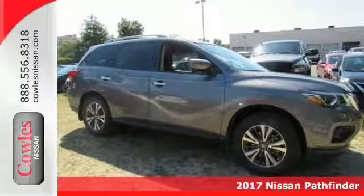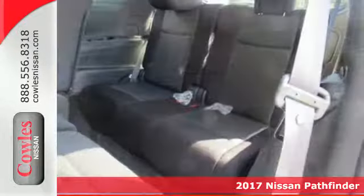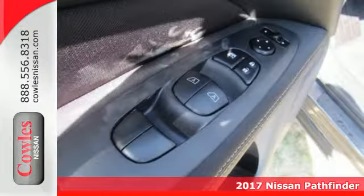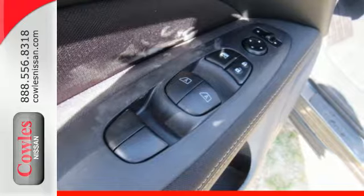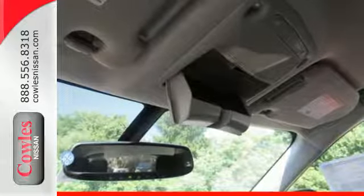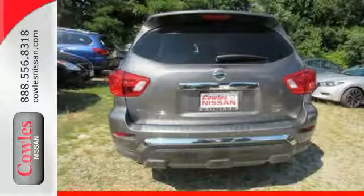Here's a 2017 Nissan Pathfinder. From the design to the spacious interior, it's the new face of rugged adventure. Load up in an instant with the EZFlex seating system for almost 80 cubic feet of interior space. There's even roof rails for bulky and longer loads.